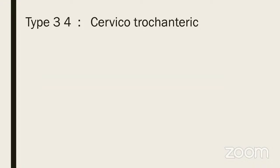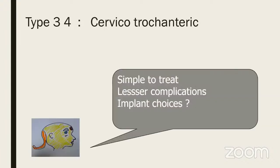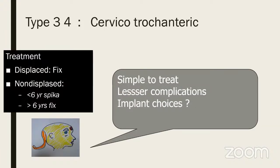Types 3 and 4 are cervicotrochanteric and intertrochanteric. As you move away from the physis, healing is much better and chances of malunion are higher than non-union — with lesser complications overall.